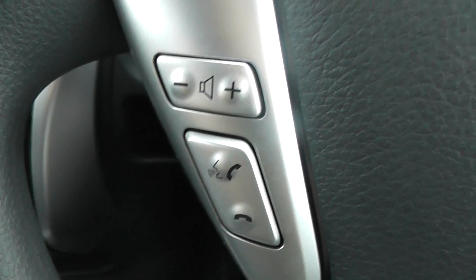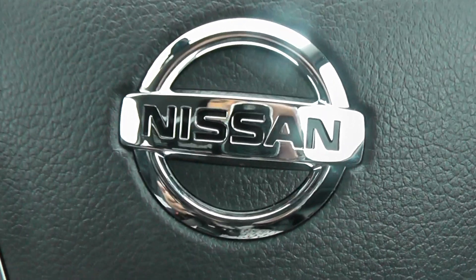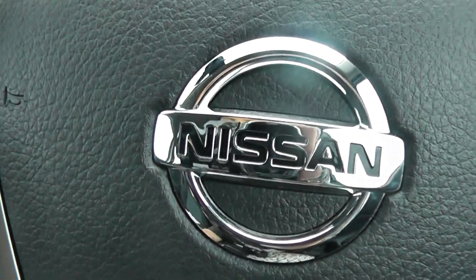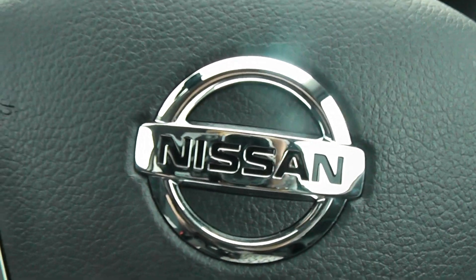On the left-hand side of the steering wheel are the audio controls and Bluetooth controls, and on the right is the speed limiter and cruise control. This vehicle is pre-registered with delivery mileage. It is available on our website, where you can reserve online to receive an additional £75 discount. Here at Wessex Garages Nissan, we guarantee to give you the best deals on finance.